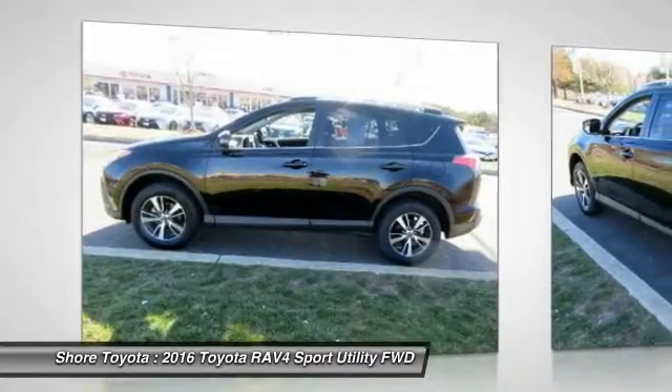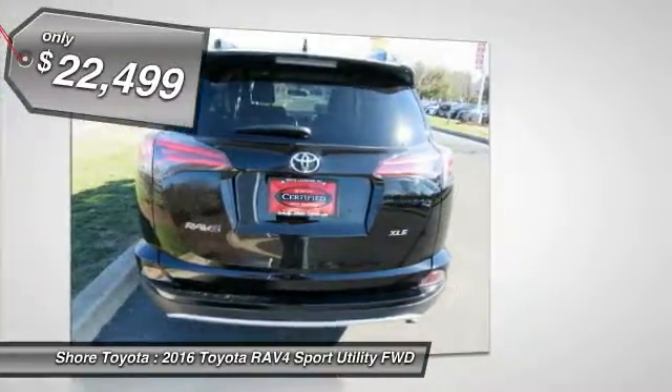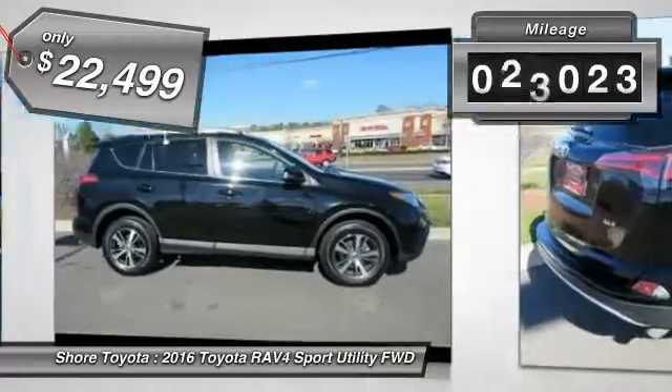This highly evolved, well-packaged crossover SUV lets you have it all and is priced below $25,000. This vehicle has less than 35,000 miles.